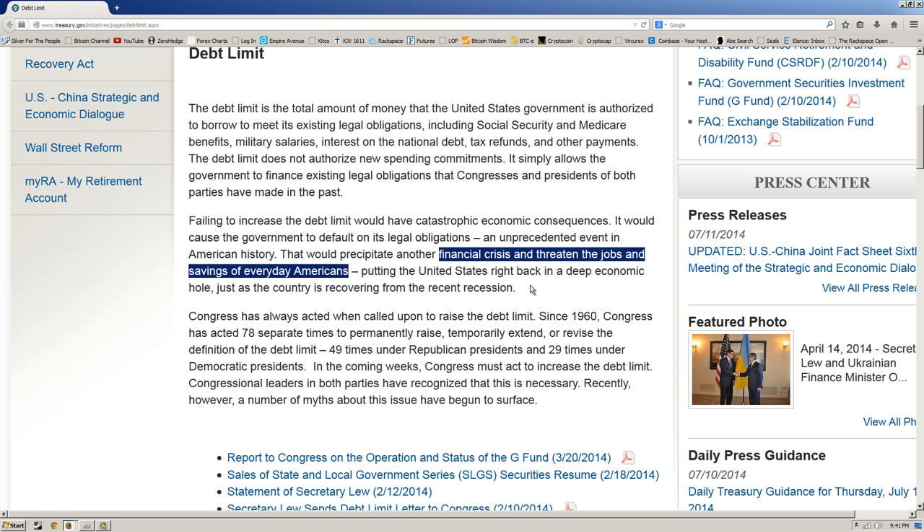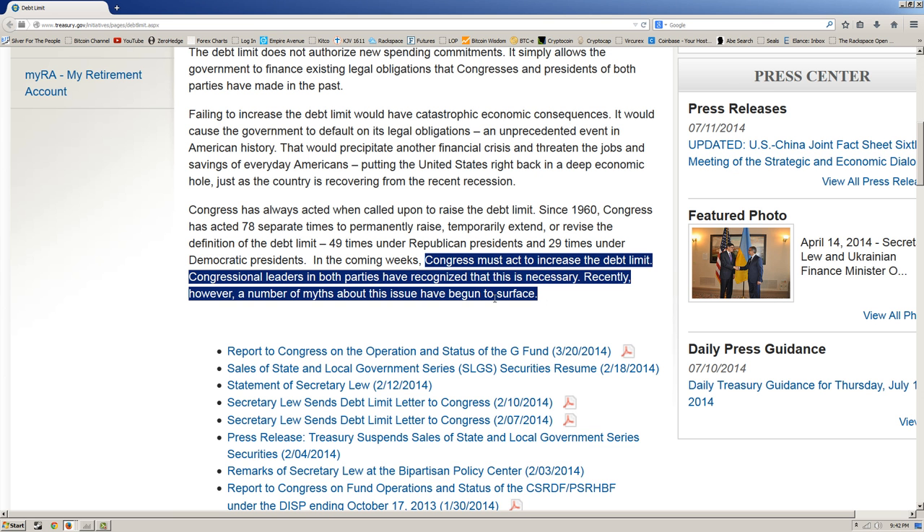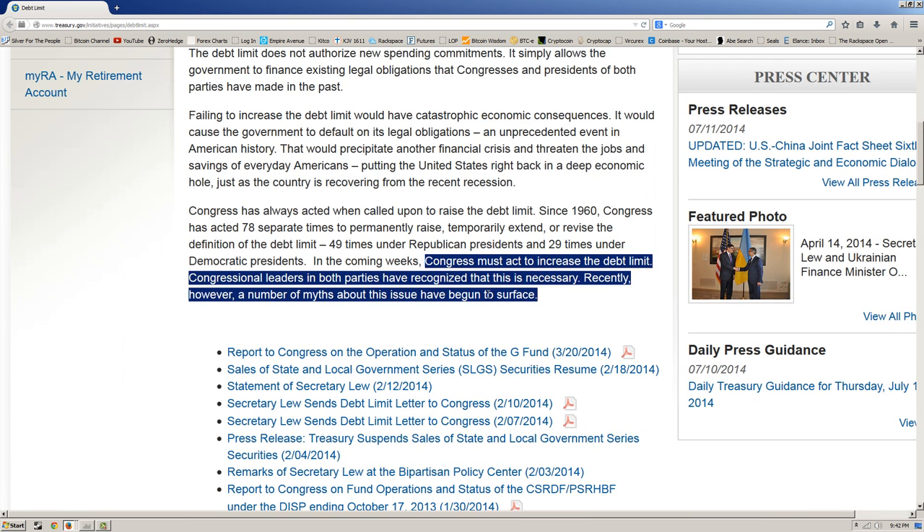We know they plan to renege on this debt, and I think it's coming pretty soon. Congress has always acted when called upon to raise the debt limit. Since 1960, Congress has acted 78 separate times to permanently raise, temporarily extend, or revise the definition of the debt limit — 49 times under Republican presidents and 29 times under Democratic presidents. They suspended it indefinitely in February of this year. This is what you have when you have a government that is out of control.